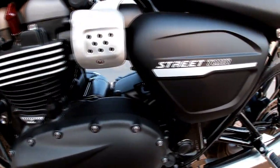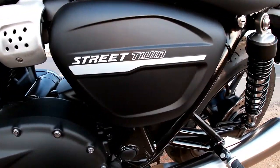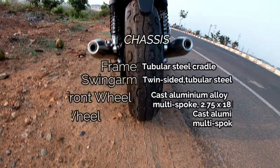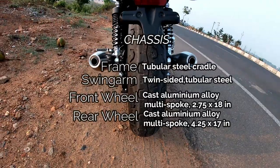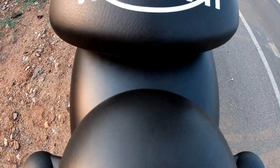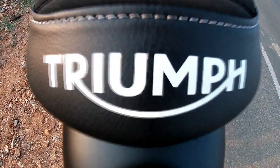Everything about the new Street Twin is designed to deliver maximum enjoyment. Representing a major step forward for Triumph's most successful Custom Classic, this new generation brings more torque-rich, usable power, high specification equipment for more control and comfort, new first-in-class technology and more premium style.